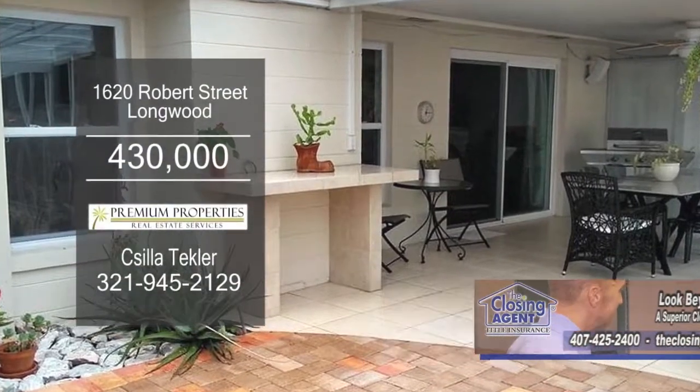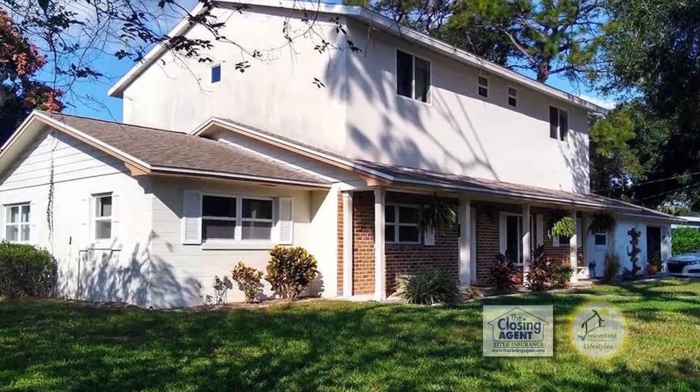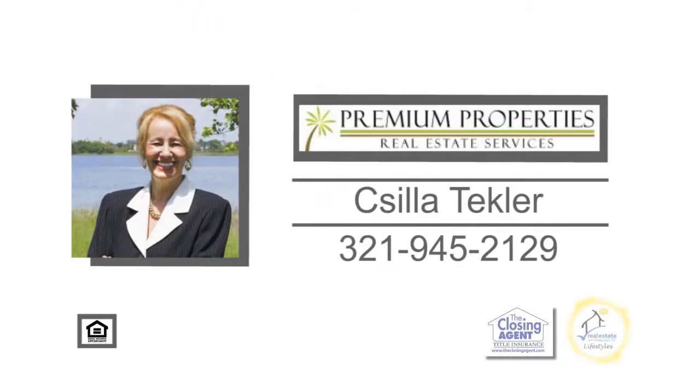Entertain on the back patio overlooking the pool. This home is close to I-4, schools, shopping, dining, and more. Contact Sheila Tekler for a private showing.